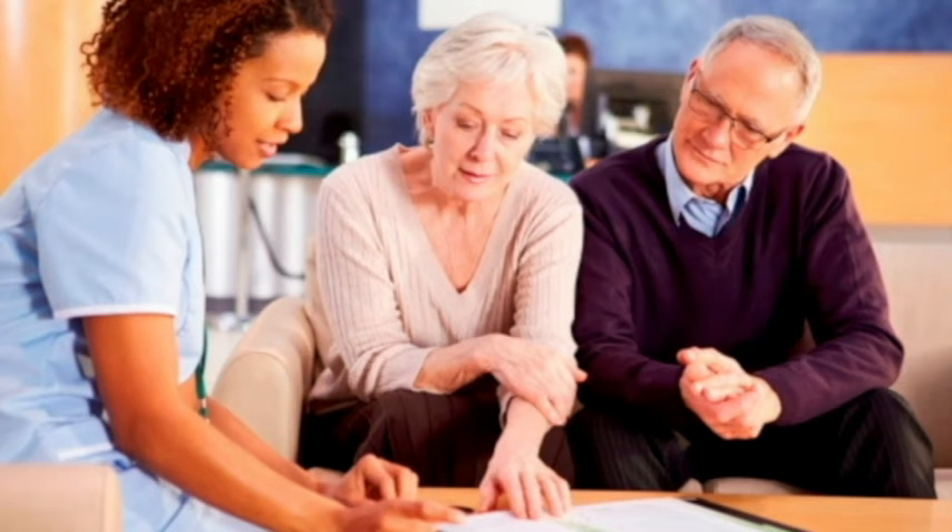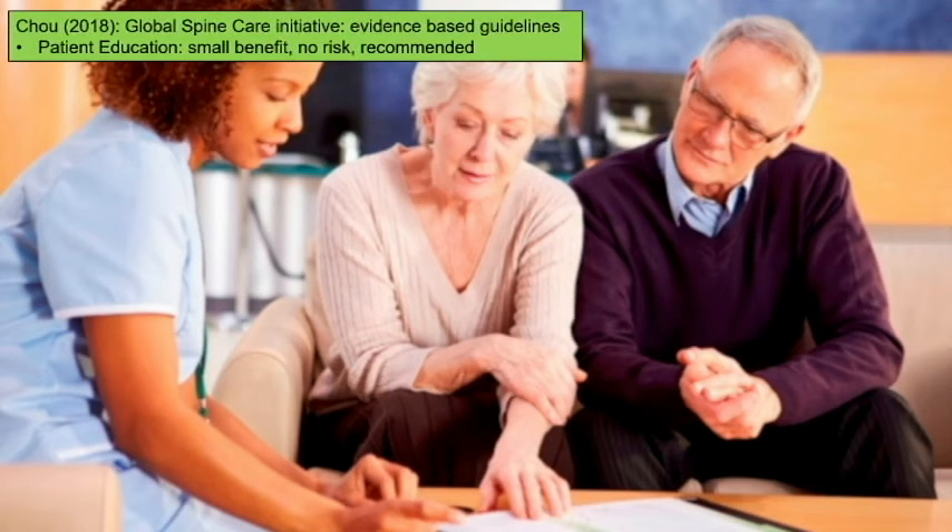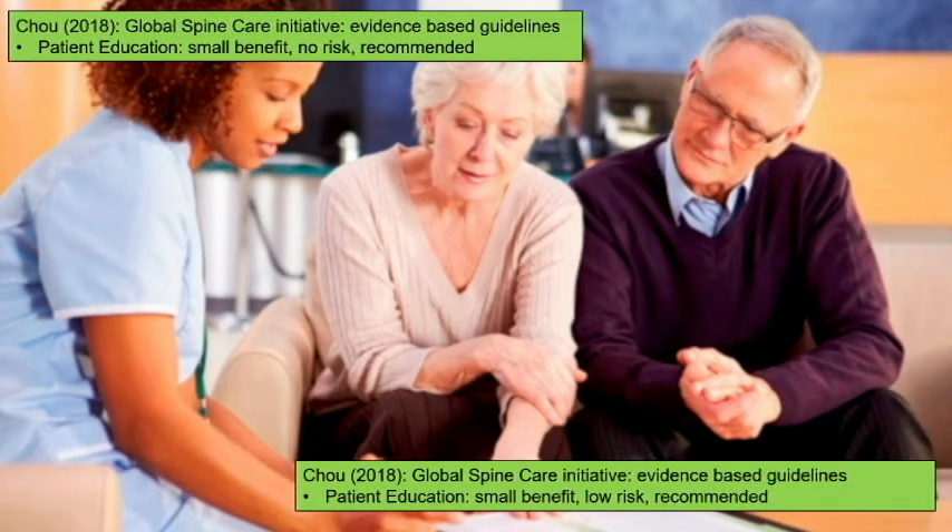For non-pharmacologic options, I have two components on each slide: acute back pain and chronic back pain. For patient education in acute back pain, there's a little benefit and no risk — probably helpful. That education can come from you, someone in your office, or a physical therapist. For chronic back pain it's still helpful, and this is supported by the Global Spine Care Initiative's evidence-based paper at around level four evidence.